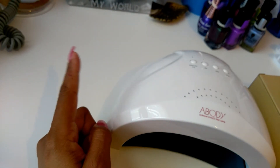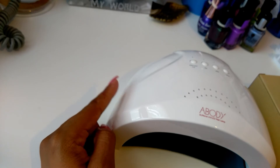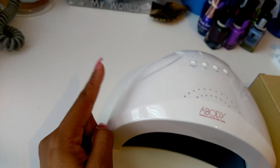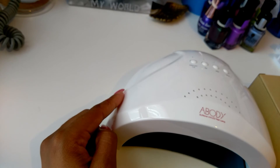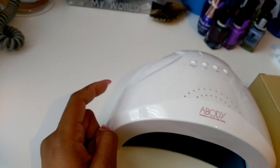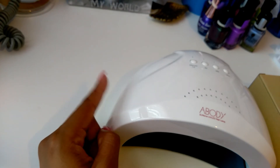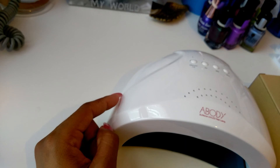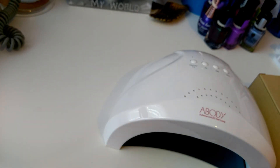I got it on Amazon and I believe it was like $30. The IBD hard gel was also $40, and the lamp was $30. But yeah, those were my gifts for my birthday. I hope you guys enjoyed. If you guys want to see anything else, just let me know, and I'll see you guys soon. Bye.